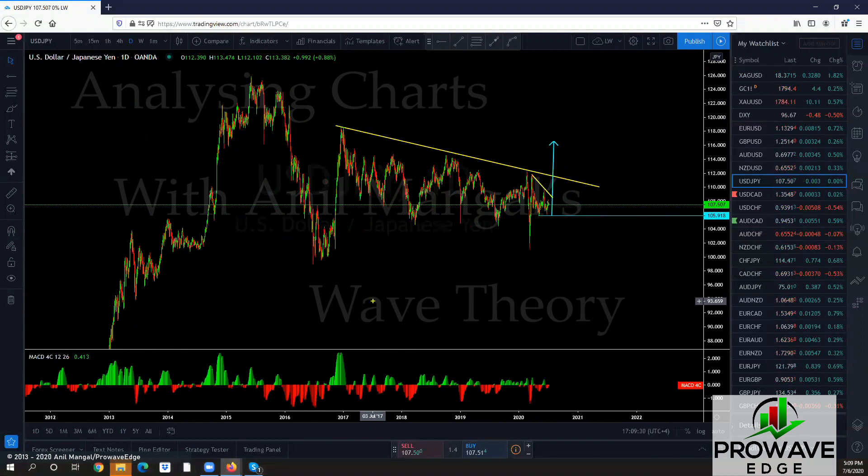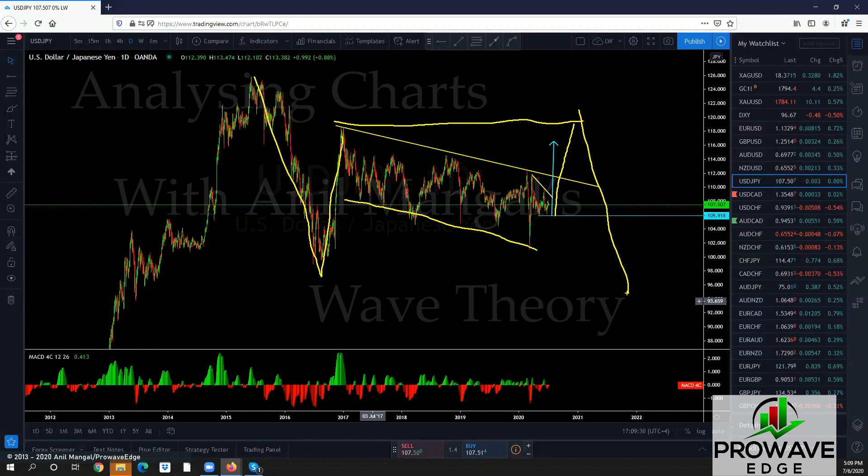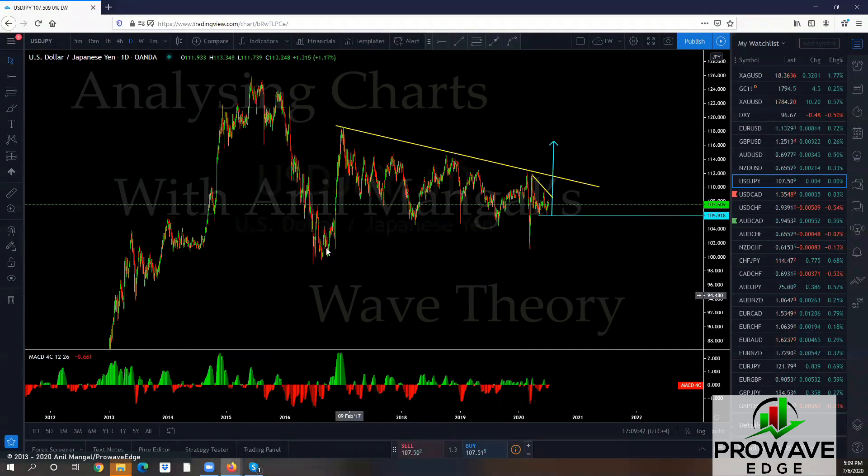We're on the daily chart, and on the daily chart based on wave analysis you have a move done and a move up — you're in a correction. Eventually we're gonna get a move up here, break this stop and we're gonna come back here. Basically that is the structure we're looking for. This is on the daily so we will go into the lower time frame.